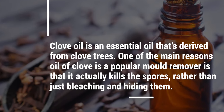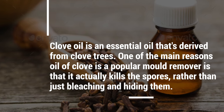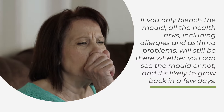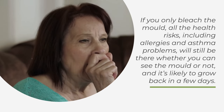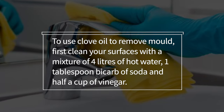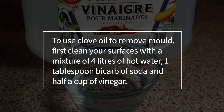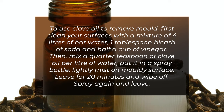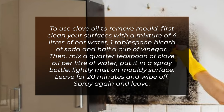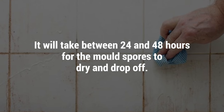Number 8: Clove Oil. Clove oil is an essential oil derived from clove trees. One of the main reasons oil of clove is a popular mold remover is that it actually kills the spores rather than just bleaching and hiding them. If you only bleach the mold, all the health risks — including allergies and asthma problems — will still be there whether you can see the mold or not, and it's likely to grow back in a few days. To use clove oil to remove mold, first clean your surfaces with a mixture of 4 liters of hot water, 1 tablespoon bicarb of soda, and half a cup of vinegar. Then mix a quarter teaspoon of clove oil per liter of water, put it in a spray bottle, lightly mist on moldy surfaces, leave for 20 minutes, and wipe off. Spray again and leave — it'll take between 24 and 48 hours for the mold spores to dry and drop off.